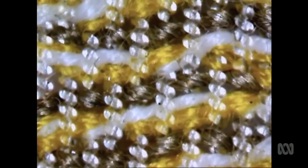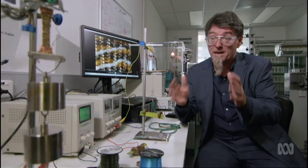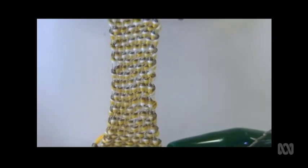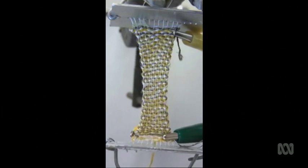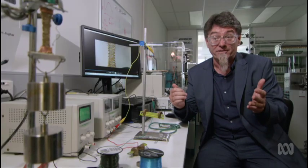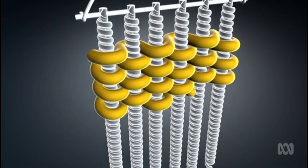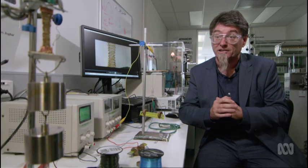For example, one gram of artificial muscle is capable of lifting six kilograms — incredible performance from a very simple material, just because of the way it's fabricated. This can be amplified even further by braiding those muscles together into a textile structure, making it a very scalable technology.